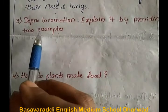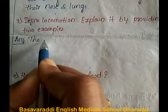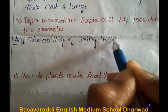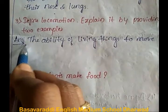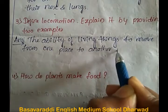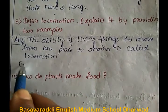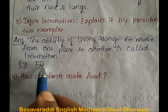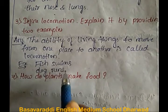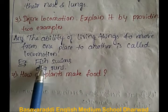Third question: define locomotion and explain it by providing two examples. Answer: the ability of living things to move from one place to another is called locomotion. Examples: fish swims, dog runs.